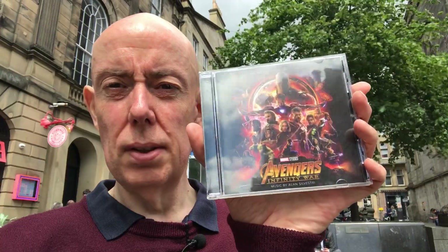Welcome back to the channel. We're here in Edinburgh just off the Royal Mile to do a memorable movie music moment, and what we're doing today is Avengers Infinity War — specifically the track 'Help Arrives', which is when Wanda and Vision are attacked by Thanos' goons and helped out by Captain America.